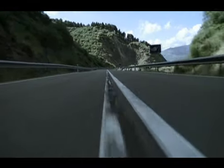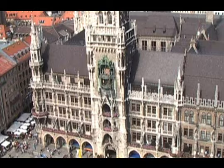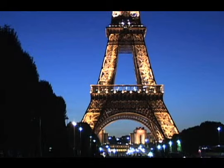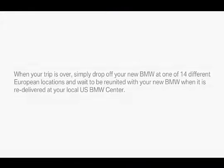After exploring the roads of Europe, you may leave your new BMW at one of several European locations to begin its trip home to the USA. It couldn't be easier or more memorable. Ask your BMW center for details.